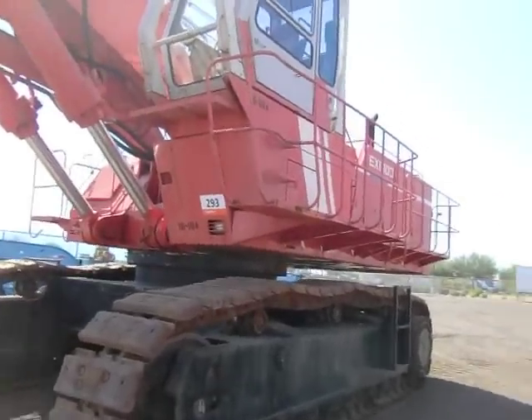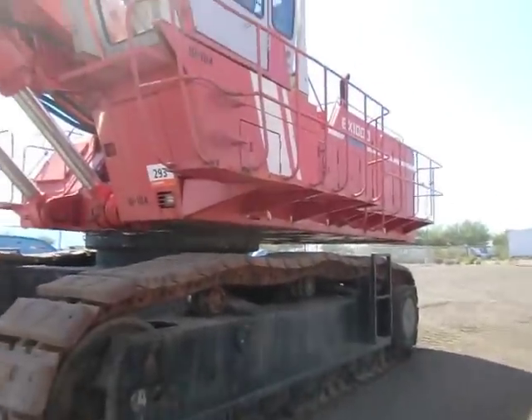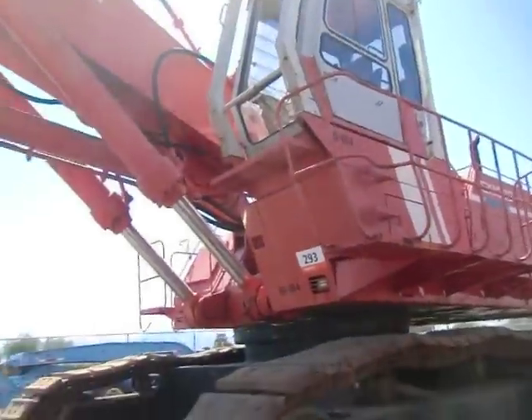All right, here we go. This is the big one out here. This is a Hitachi EX-1000 hydraulic front shovel. Been waiting to see this one for a long time. This is an old machine.